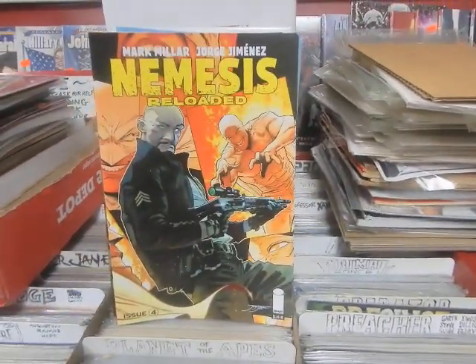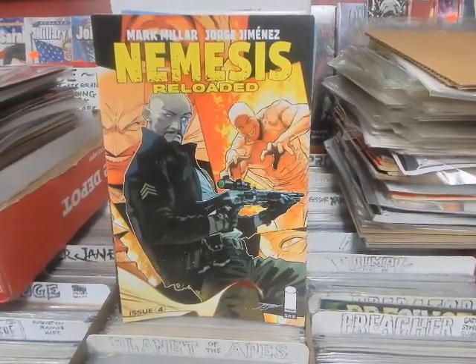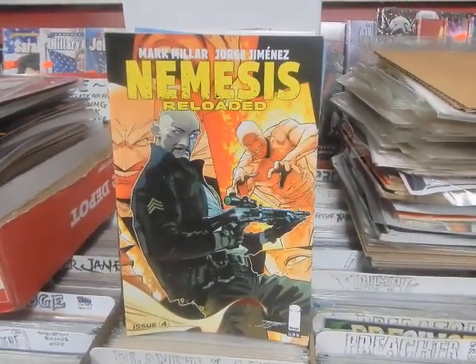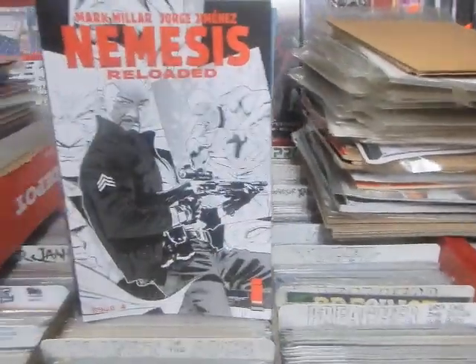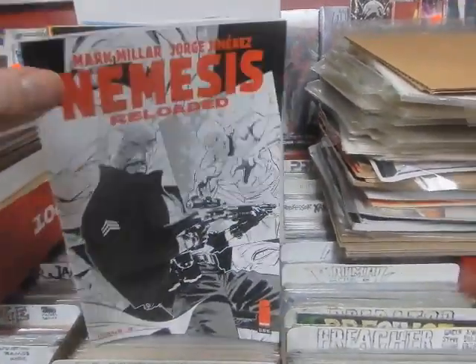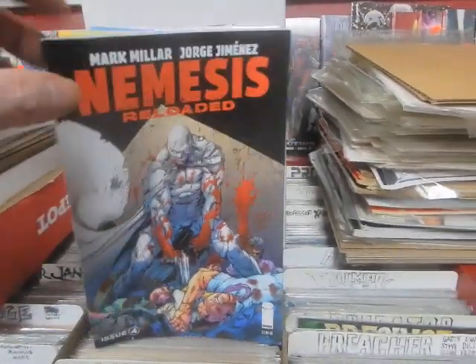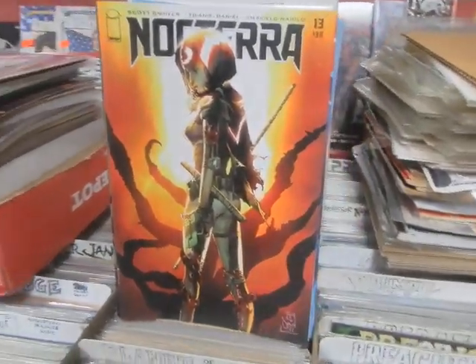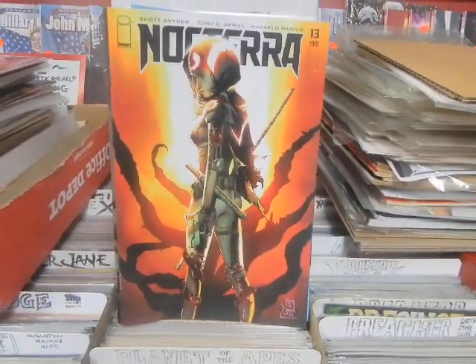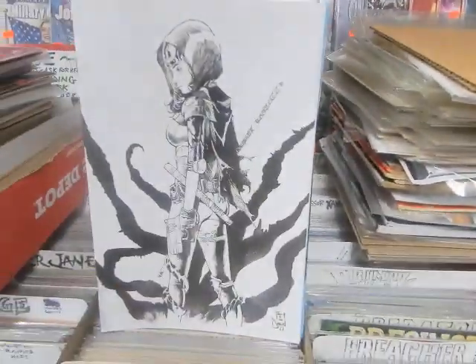Nemesis Reloaded, issue 4 — it's a violent, violent book. Somebody's got some sort of daddy issues that they work out in this book. Cover B and Cover C. Issue 13 of Nocturna — let me know, Cover A, Cover B, there is the C. I think these might be Torrid variants, they might not be.